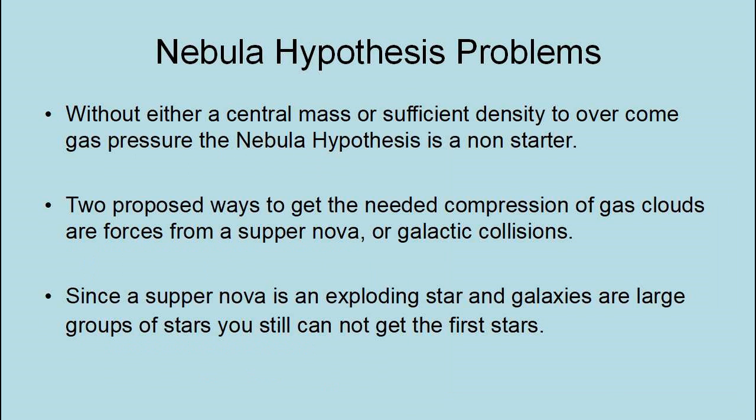Two proposed ways to get the needed compression of gas clouds are forces from a supernova or galactic collision. Since a supernova is an exploding star and galaxies are large groups of stars, you still cannot get the first stars.